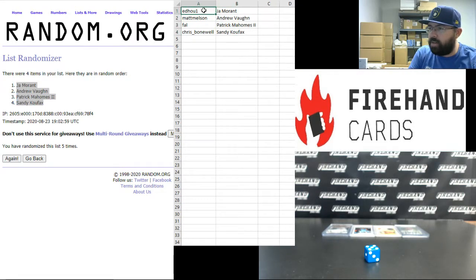Ed Ho 1, you got the Ja Morant Donruss Optic PSA 10. Matt Melson, the Andrew Vaughn BGS 9.5 with a 10 auto Bowman Chrome Draft. Frank, you got the Patrick Mahomes BGS 9, 2017 Prizm Rookie. And Chris Bonewell, you got the '55 Sandy Koufax Rookie.